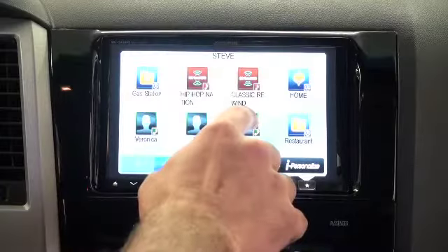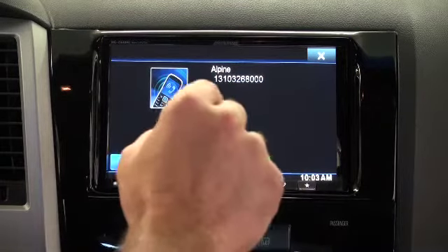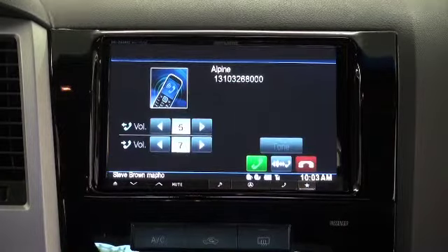It works the same with Bluetooth phone contacts. I've got Alpine set up in here — it's a one touch, comes up with Alpine's number, touch the call button, and now I'm calling work.